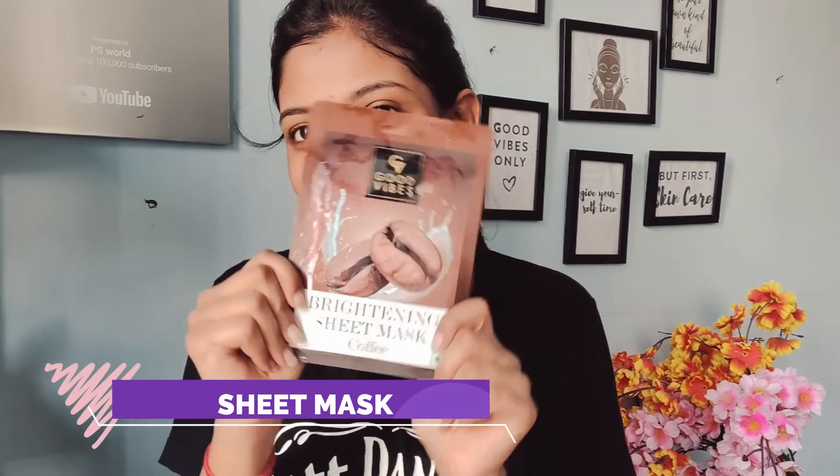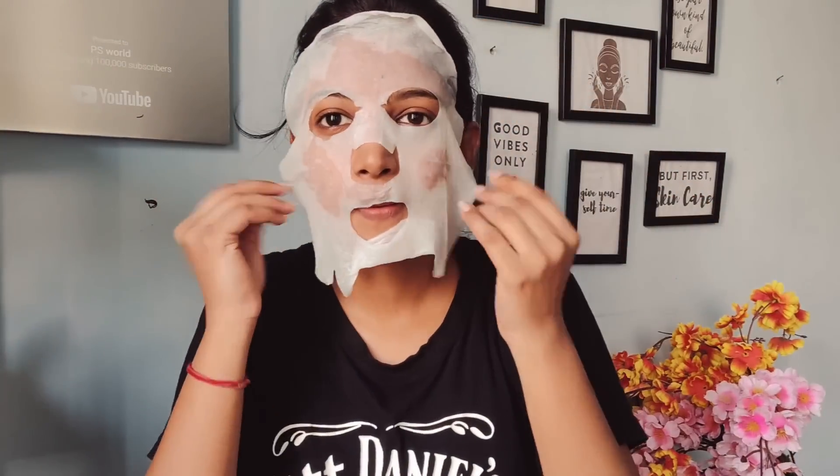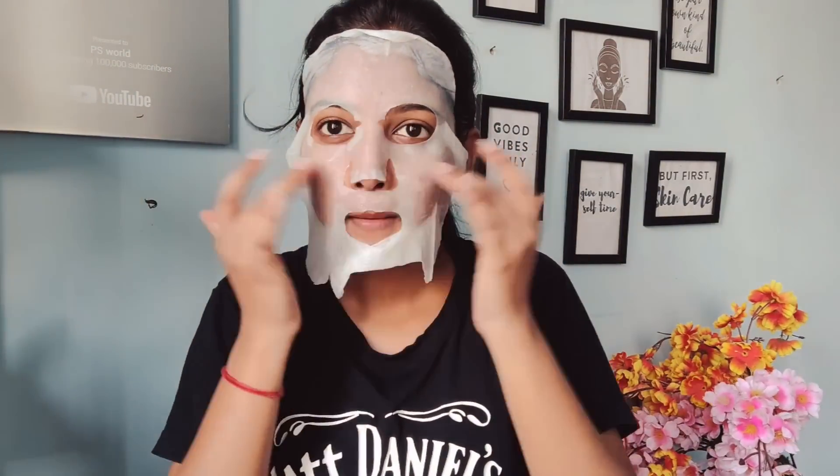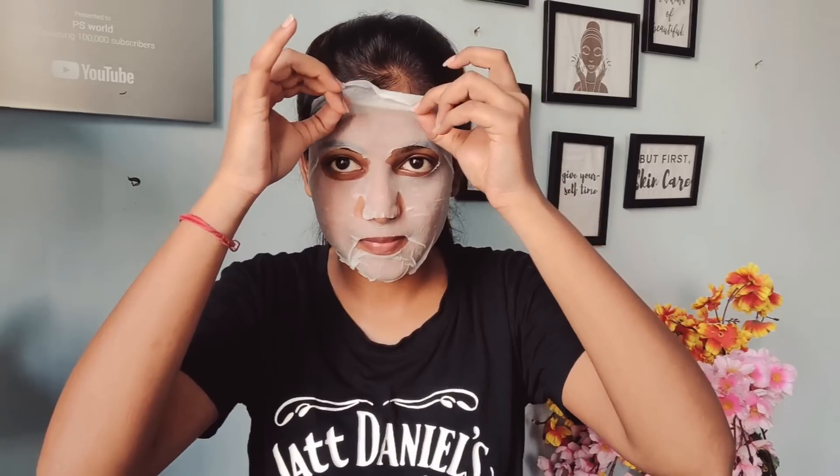After that, I am going to use Good Wipes Brightening Coffee Sheet Mask. If you want a glow in your skin, definitely try a sheet mask. I will apply the sheet mask evenly on your skin and leave it for 15 to 20 minutes. You have to stay in a rest position to enjoy your sheet mask. My skin instantly refreshes and feels soft and smooth. Apply the serum to your eye area, neck area, and lips. After 15 to 20 minutes, I remove the face mask. My skin's radiance is so clear — coffee has antioxidants that make your skin glow.